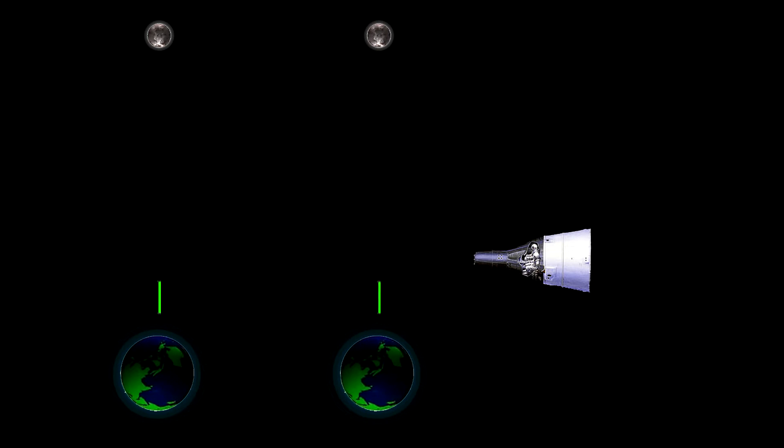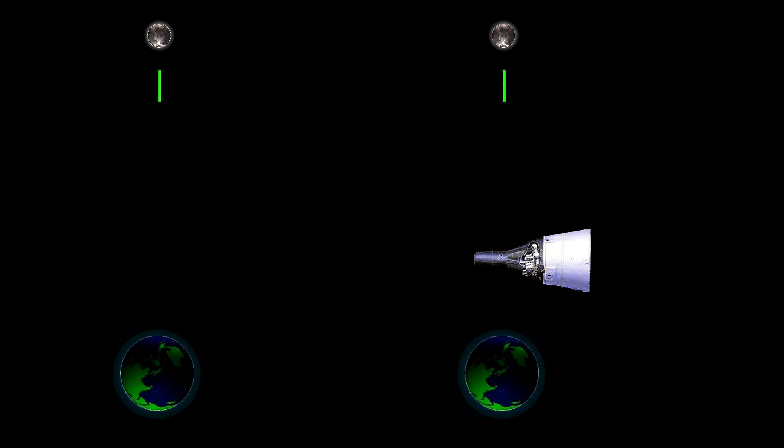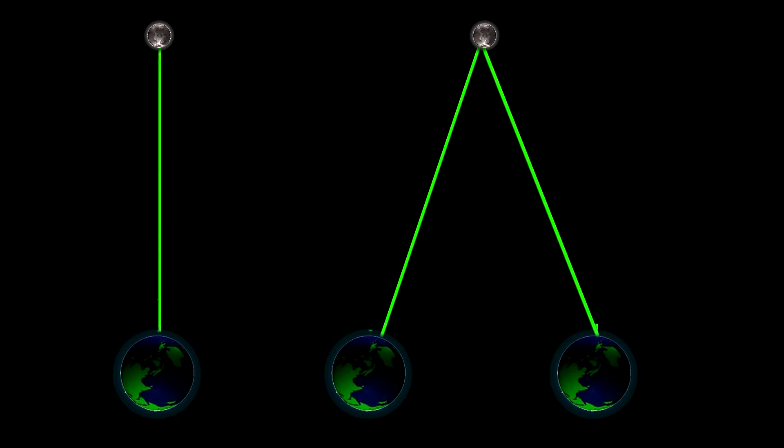Wenn jetzt eine Raumfähre an Erde und Mond vorbeifliegen würde, was würde man von dort beobachten können? Für einen festen Beobachter bewegt sich das Licht hoch und wieder runter, aus der Sicht des Astronauten muss das Licht aber einen weiteren Weg zurücklegen. Vergleicht man beide Strecken, zeigt sich deutlich: für den unbewegten Beobachter ist der Weg kürzer. Da aber Lichtgeschwindigkeit eine konstante Geschwindigkeit ist, kann die Geschwindigkeit nicht ausgeglichen werden. Es wird also mehr Zeit benötigt. Das bedeutet aus der Sicht des Astronauten: das Licht bewegt sich langsamer und die Zeit vergeht langsamer.